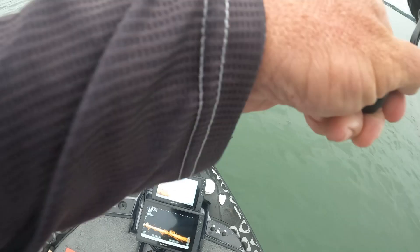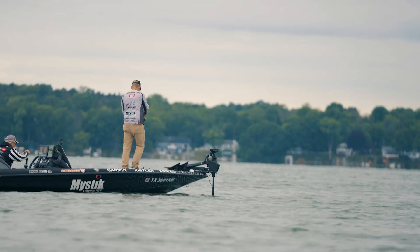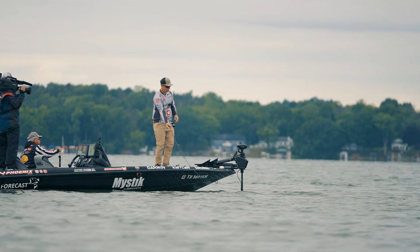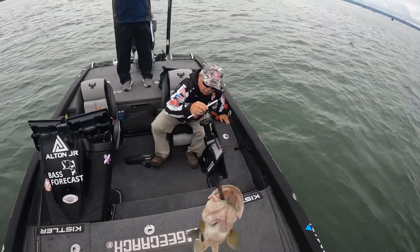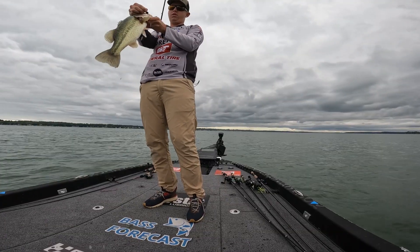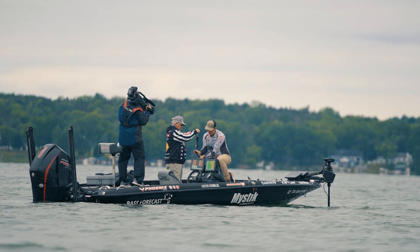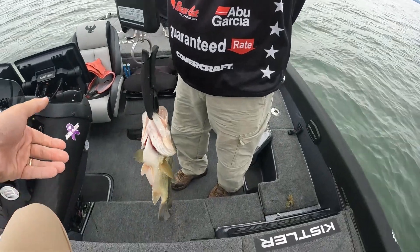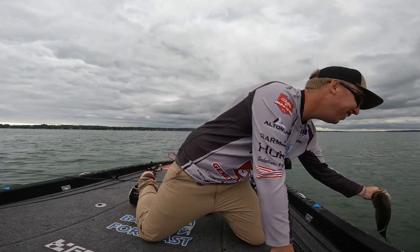I don't know if he's going to score or not. I don't think he's going to score. Yeah, he's going to score. Yeah, we're on the board baby, let's go! Number one. Two pounds, fifteen ounces — two-fifteen. I just landed a three-pounder on a spinning rod. Told you that looked promising right there, didn't I?